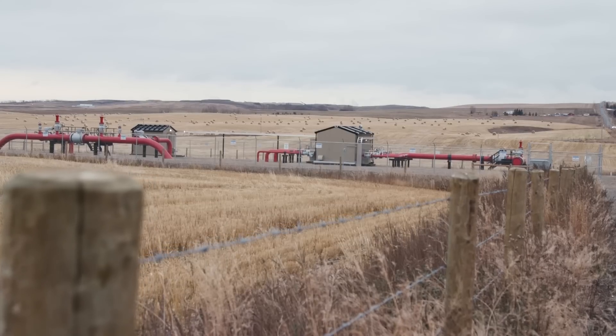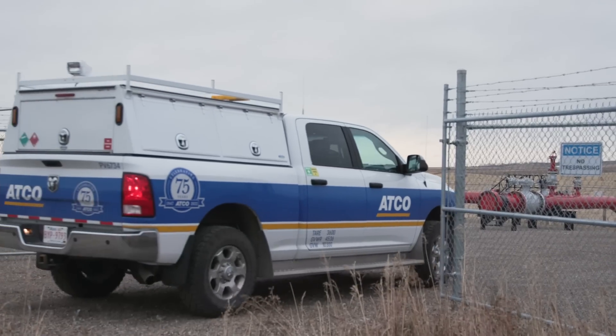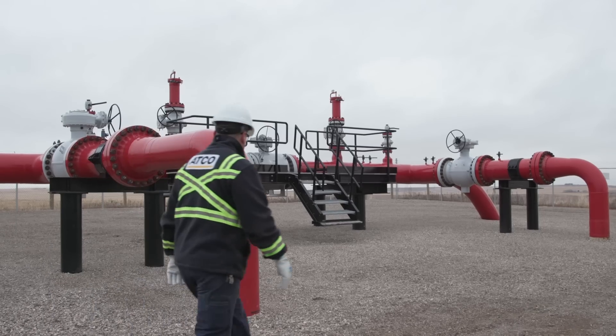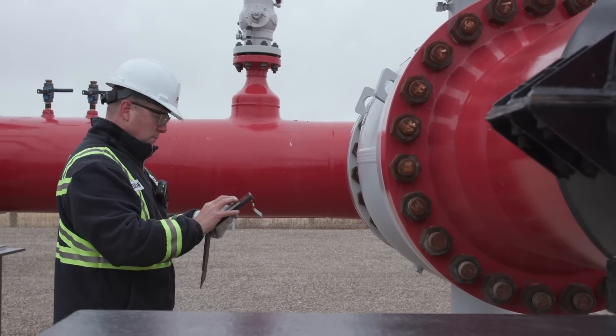Long before gas is used to cook your meals or heat your home, its journey starts deep in the ground. Countless companies work towards discovering and extracting the gas. The natural gas then makes its way through a series of pipelines, starting with a high-pressure transmission pipeline.